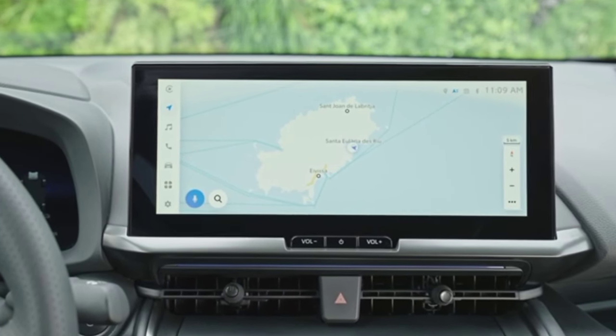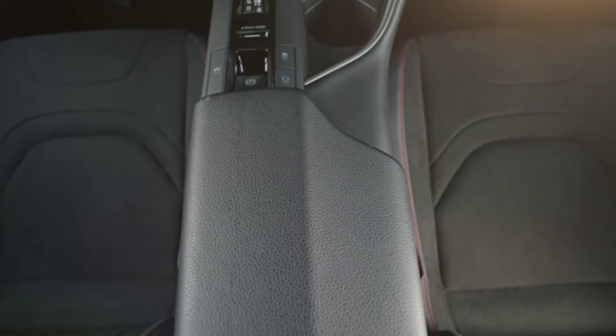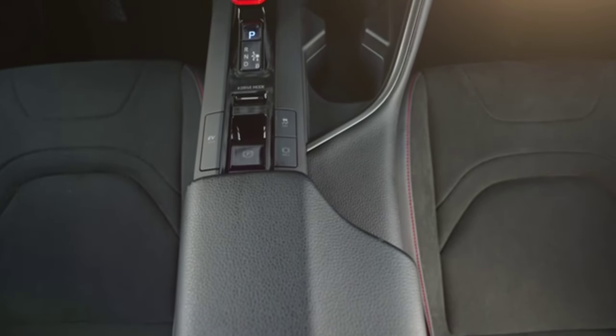The interior amenities include dual-zone climate control, heated front seats, and a 9-inch infotainment screen with navigation.